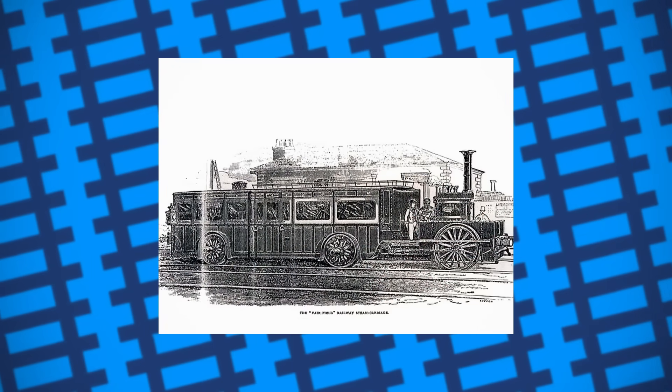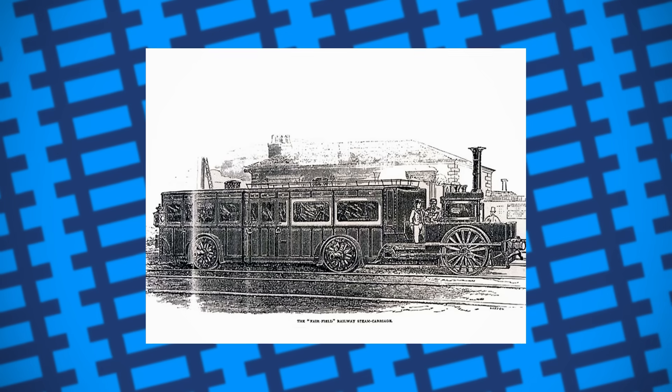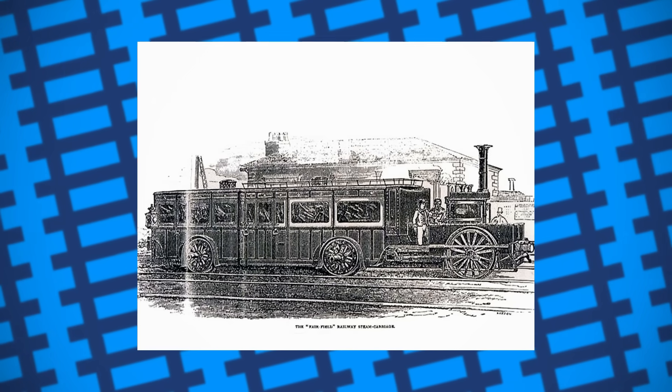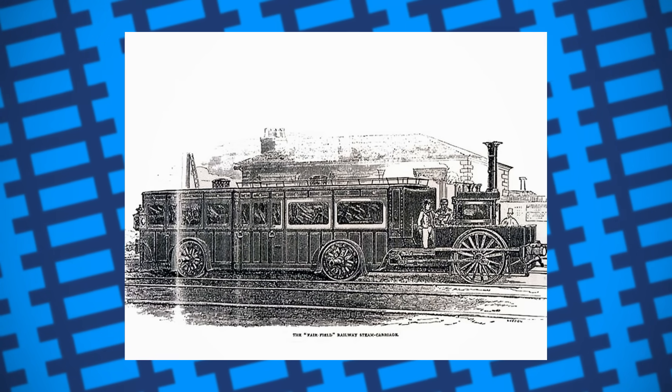Why not just put a small steam engine in the carriage so it can move on its own? Possibly the first example of a self-propelled carriage, or railcar, ever built was designed in 1847 for the Eastern Counties Railway. Essentially all it was was a carriage with a vertical boiler and a set of driving wheels bolted to the front.